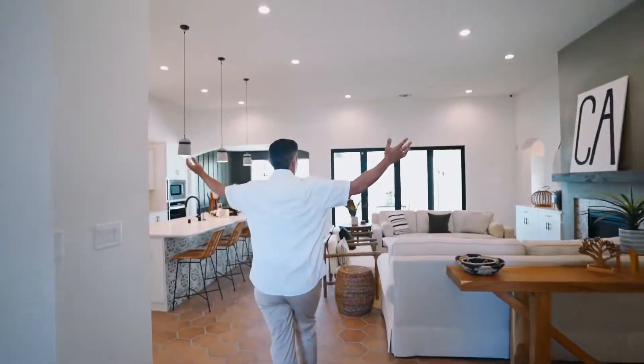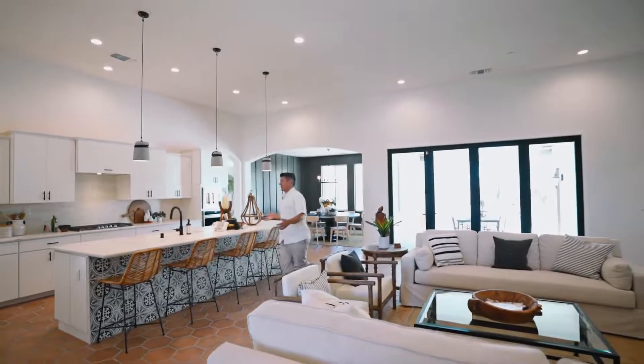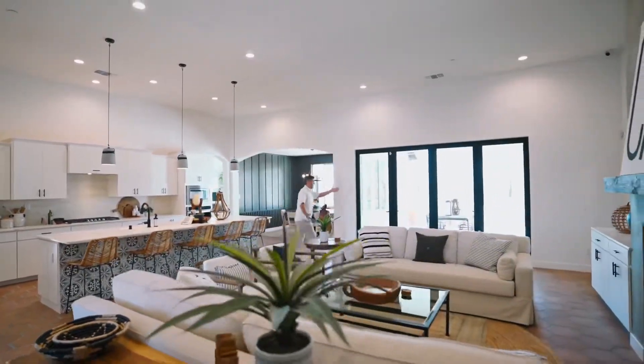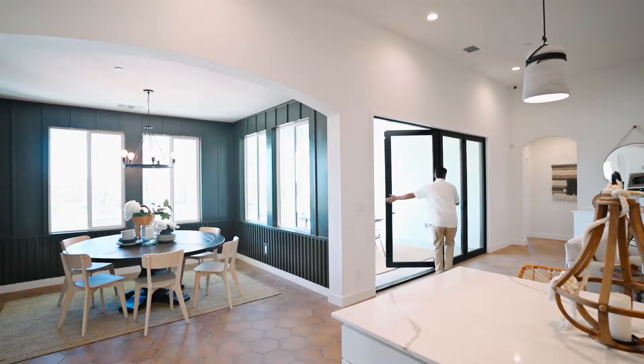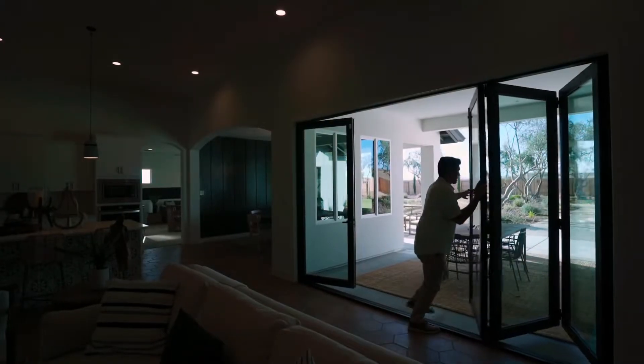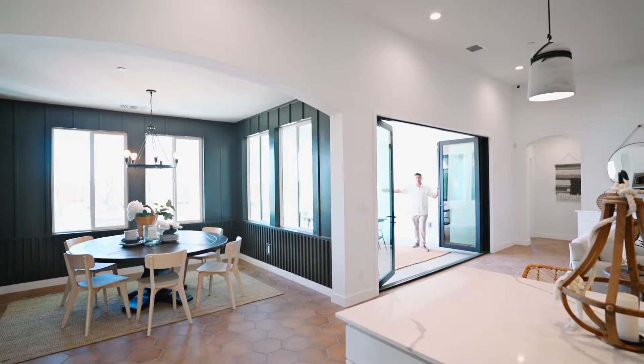Look at these amazing tall ceilings, open concept, formal dining room, and then we got the bifold doors. What's so great about these bifold doors is you can take the outdoors and bring them in with seamless living. Look at that — pretty amazing.